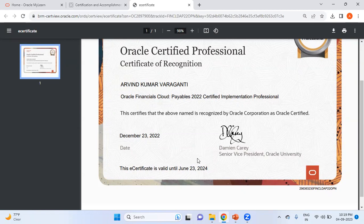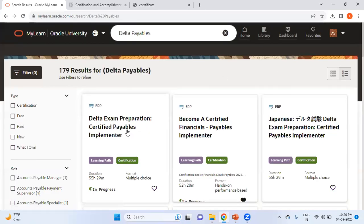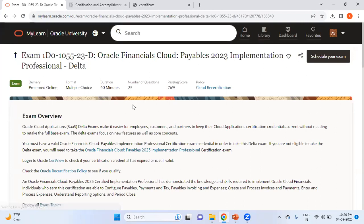To register for the delta exam, the process is the same as for the main base exam. You can go to mylearn.oracle.com and search for 'delta payables.' You'll see the delta exam preparation for Certified Payables Implementer. If you click Register Now, you'll see the Oracle Financials Cloud Payables 2023 Implementation Professional Delta exam — duration 60 minutes, 25 questions, passing score 76%. You can also go to certview to check if your certification credential has expired or is still valid.